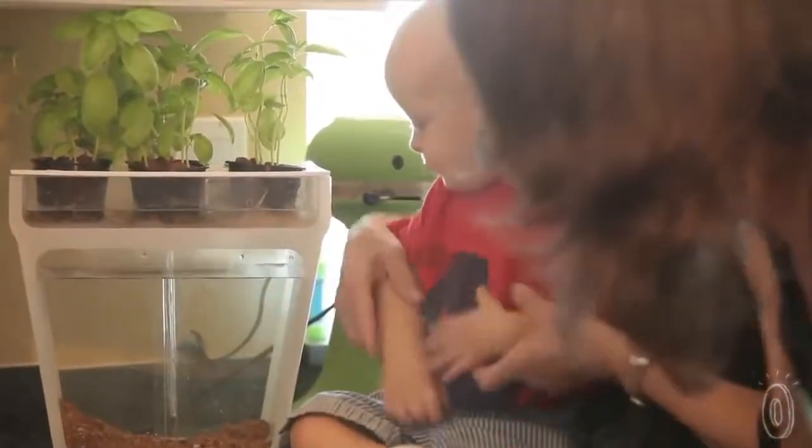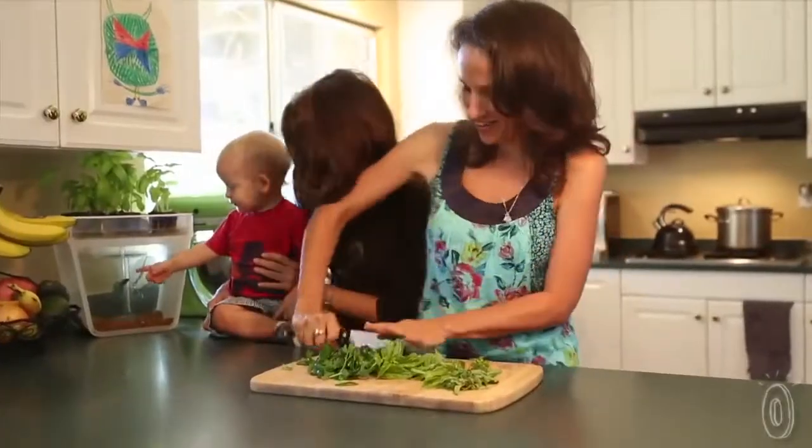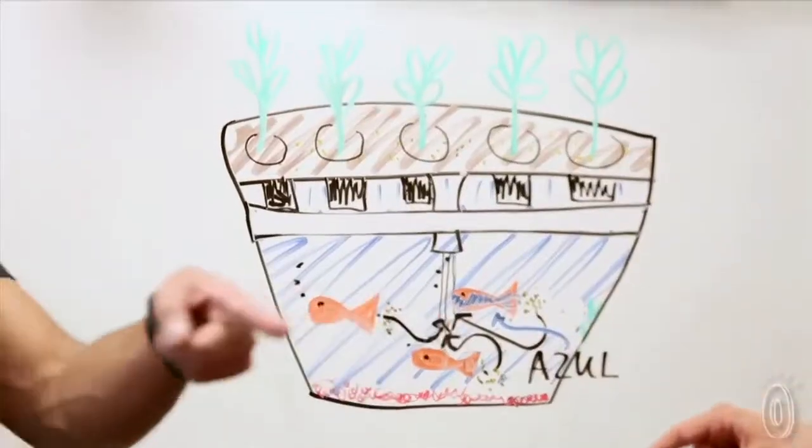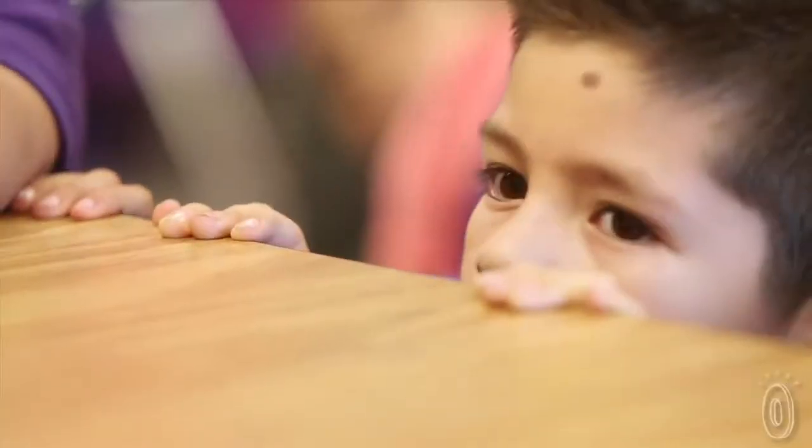Honestly, we would not have been able to do this or even launch a second product without your support. You guys are proving that our consumer wants to see this — they want to make food personal, they want to connect to food in ways they've never done before. And that's what Back to the Roots is all about, and we're doing it in partnership with you guys. Thank you so much. This is a super exciting time.